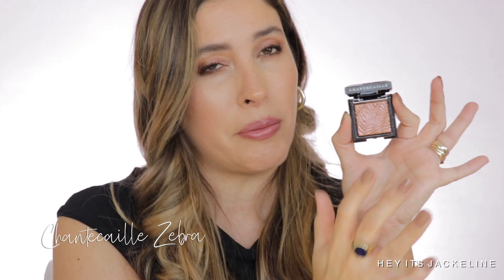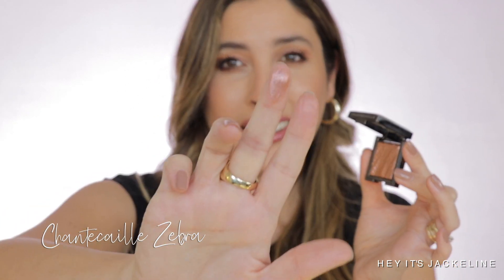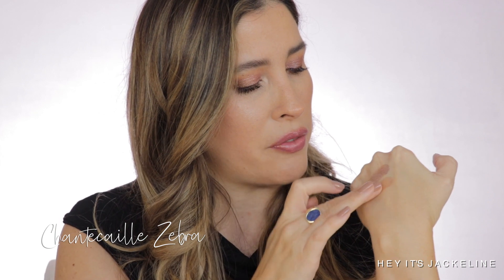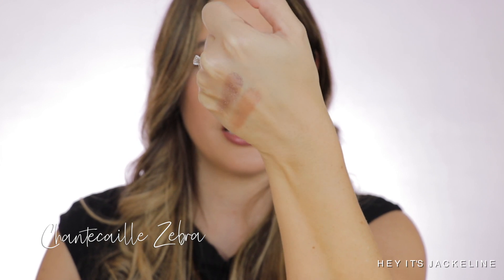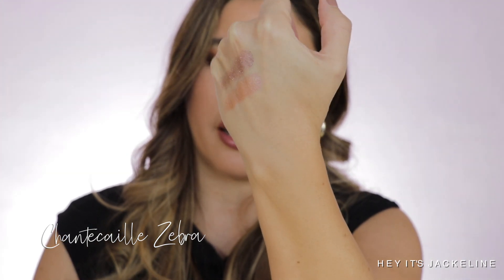Another gorgeous luminescent eyeshade is the one in Zebra. I love it because it has a little bit more pink in it — more of a rose gold look. Look at that flip! The one in Zebra has just a little bit of coral — more peachy — and it's not as cool-toned as Pangolin. You will not go wrong with either.